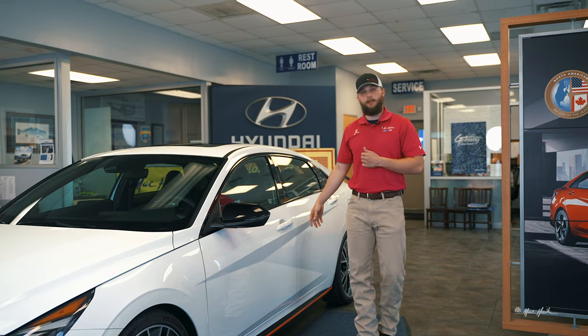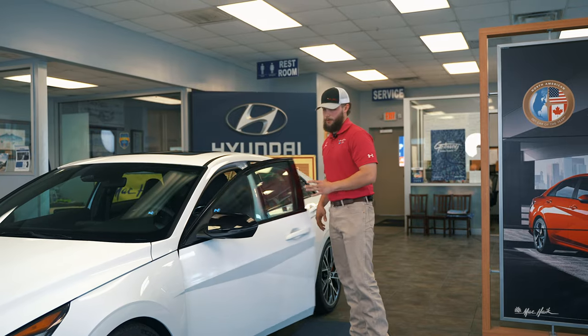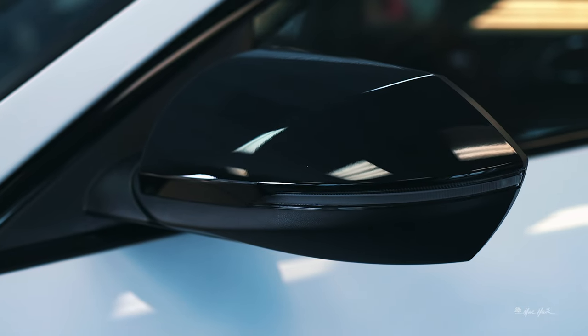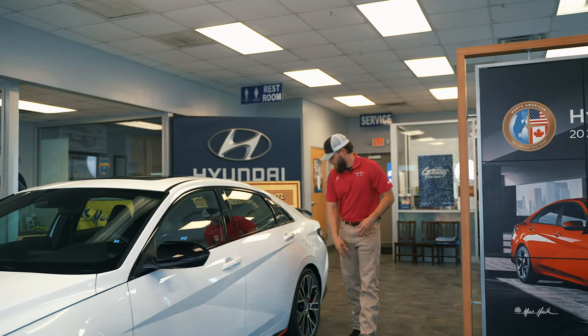This vehicle does have keyless entry, so if you have the key in your pocket you grab the door, touch it, and it'll just pop unlock for you. Here on the mirror you will have your blind spot monitor — it's a triangle with an exclamation point that'll light up if a vehicle is in your blind spot and you don't see it.